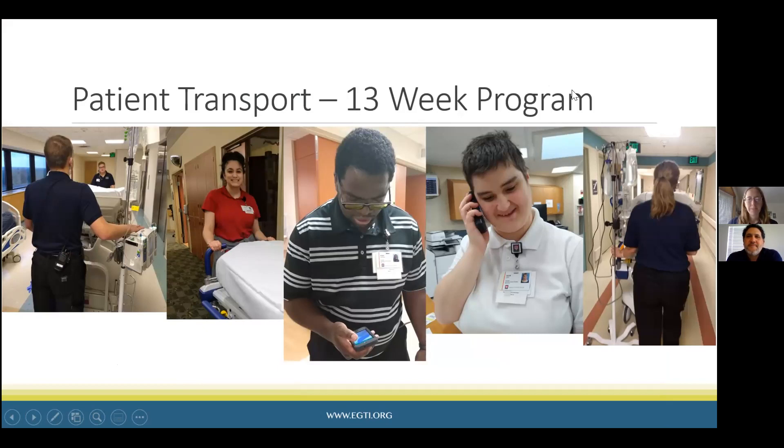We have pictures of students doing different parts of the job they would be learning. With this one, they are working in the hospital transporting patients to testing sites and back to their rooms for inpatients. They're also doing discharges. We first start teaching how to interact with the patient, how to introduce yourself when you go in their rooms. The students work with a transporter at the hospital. From there we build on those skills and they start learning how to use the transport equipment.